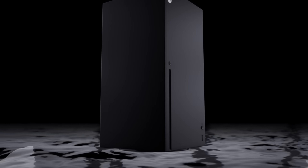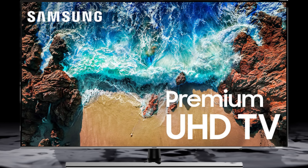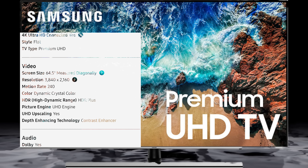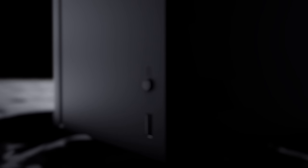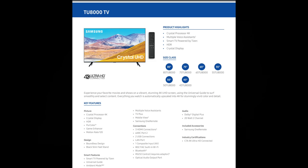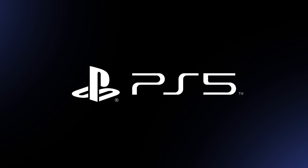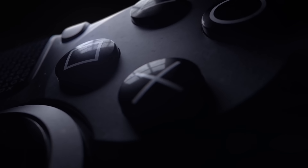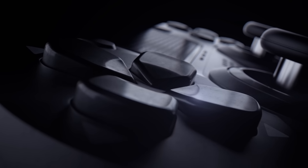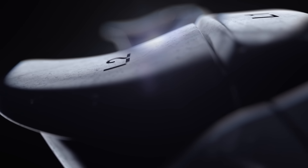For those that are budget-oriented, unfortunately this year you won't be able to get something like the NU8000. Last year the NU8000 was a great TV — it did 4K 120Hz, had FreeSync and a lot of gaming features, though it didn't have HDMI 2.1. This year it's replaced by the TU8000, which does not support 4K 120Hz via HDMI 2.1. Although it has gaming features like FreeSync, auto low latency mode, and variable refresh rate, it doesn't support HDMI 2.1, which is what we're going to need going forward.